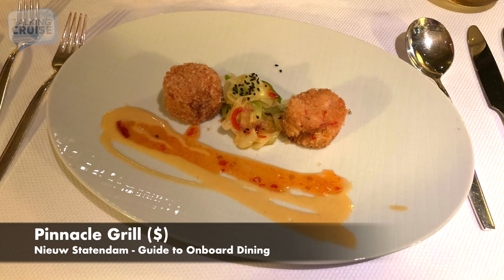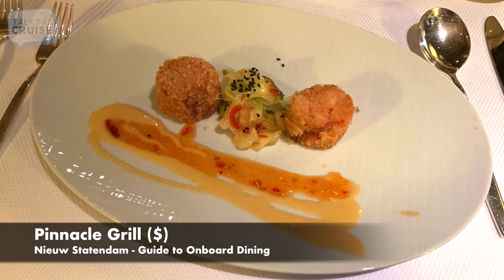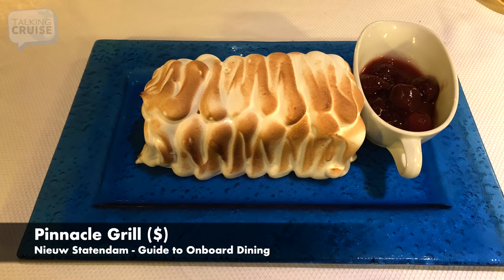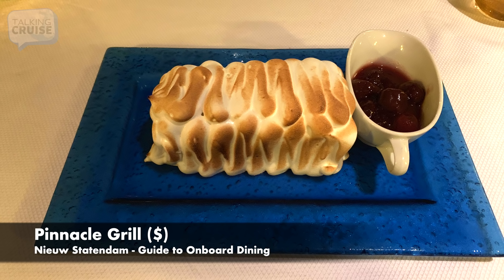If you enjoy a good steak grilled to order, or a fresh selection of seafood paired with your favorite sides, sumptuous appetizers, and special desserts, then book dinner at Pinnacle Grill's specialty restaurant. Offering an upscale dining experience, you'll be treated to the best service and cuisine. Pricing for Pinnacle Grill is currently $35 per person.